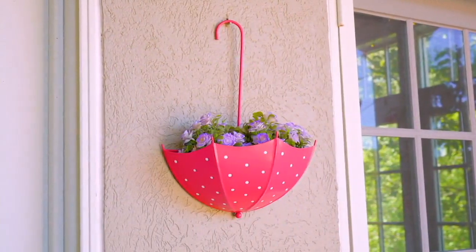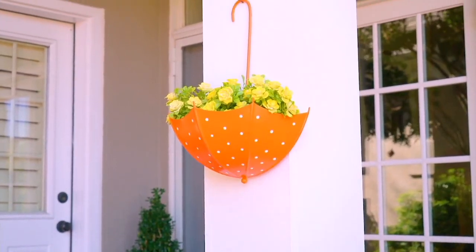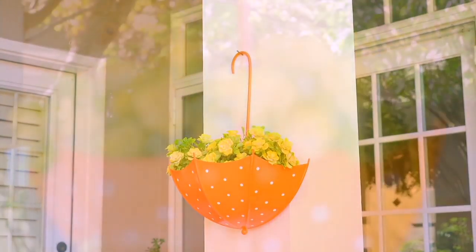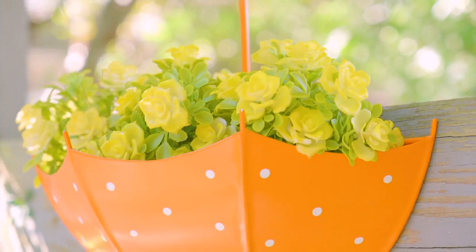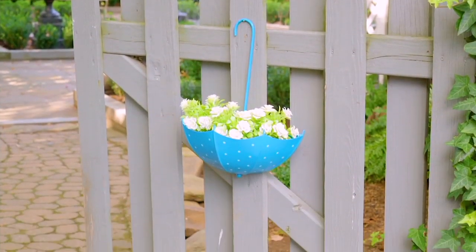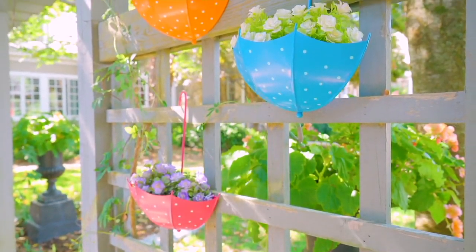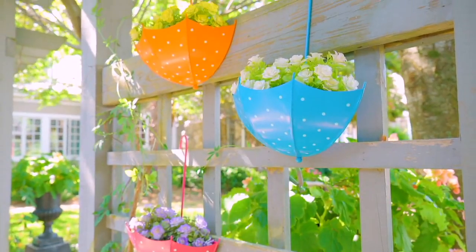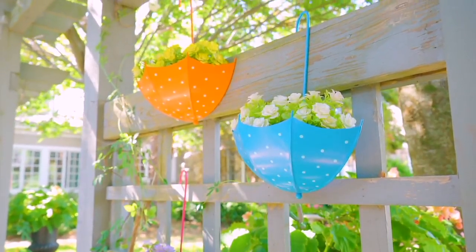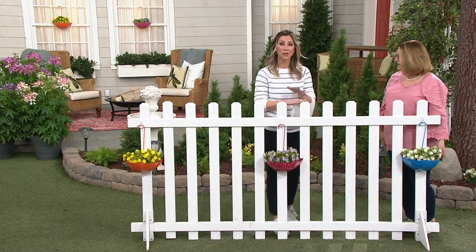It even comes with the faux plants inside. Brand new for spring 2020, it just debuted last week. It is our only order of the season. Five easy payments of $6.24, first time on those five payments. And this is something that's just going to be that touch of whimsy for the white picket fence, for that bare space on the wall of the deck or maybe on the side of the shed that you just want to spruce up without really having to put a lot of work into it.